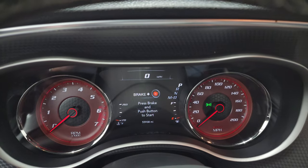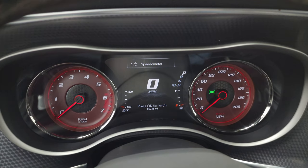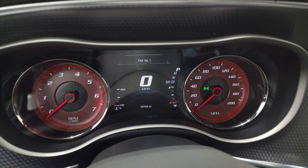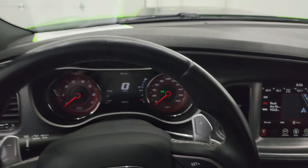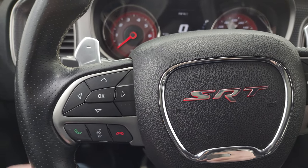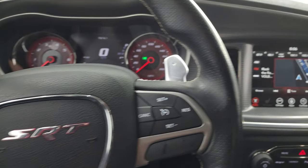This one has 55,938 miles — definitely a car that's been driven and enjoyed. You get the digital speedometer on that 7-inch LCD display, and the instrument cluster is very nice and clean. It comes with a heated leather-wrapped steering wheel, cruise controls on the right, Bluetooth and information center controls on the left, plus paddle shifters and audio controls on the back of the steering wheel.